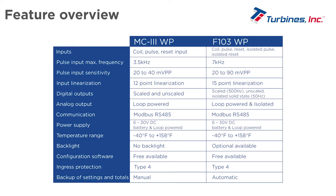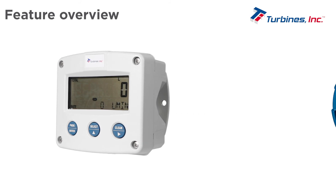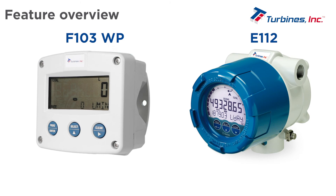Specifications of inputs, outputs, communication, power supply, temperature range, configuration software, and ingress protection are nearly the same. The F103 is available in an explosion-proof version matching the MC3 EXP. Both the F103 and the E112 have excellent prices and fast delivery times.